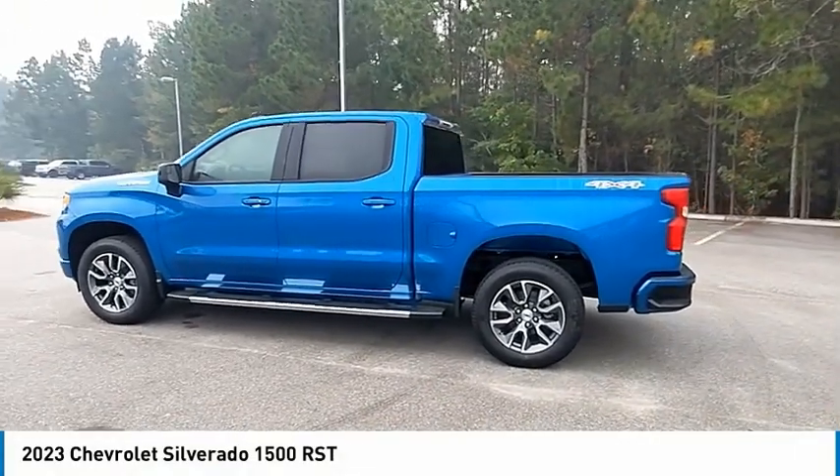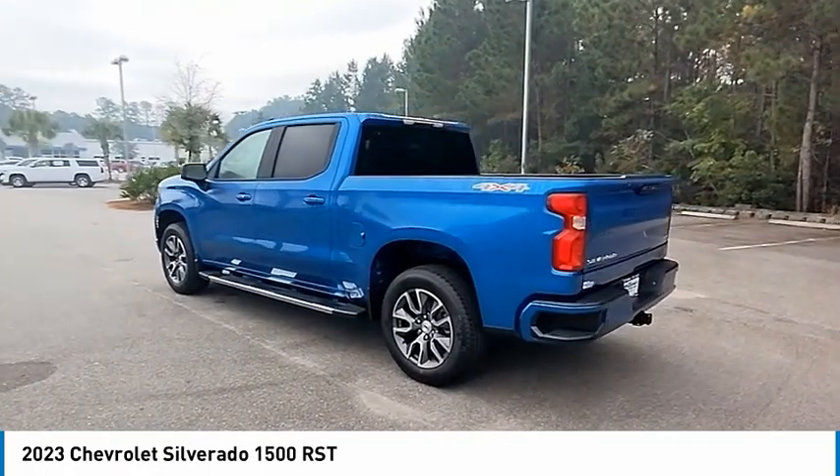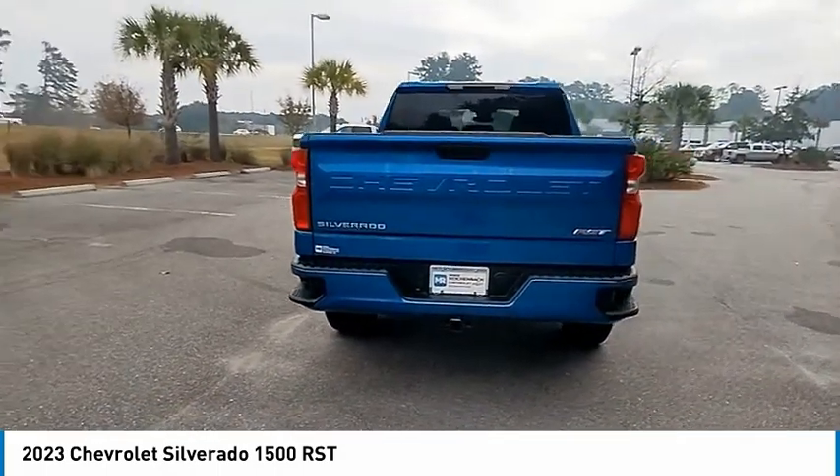Stop by and take a look at the 2023 Silverado 1500. The Chevy Silverado 1500 has the lowest cost of ownership of any full-size pickup. Here are some of this vehicle's great options.